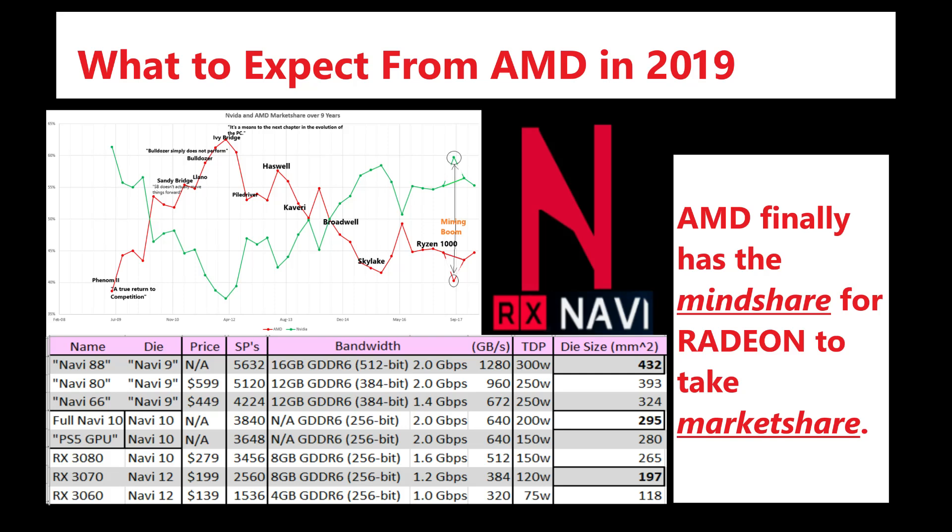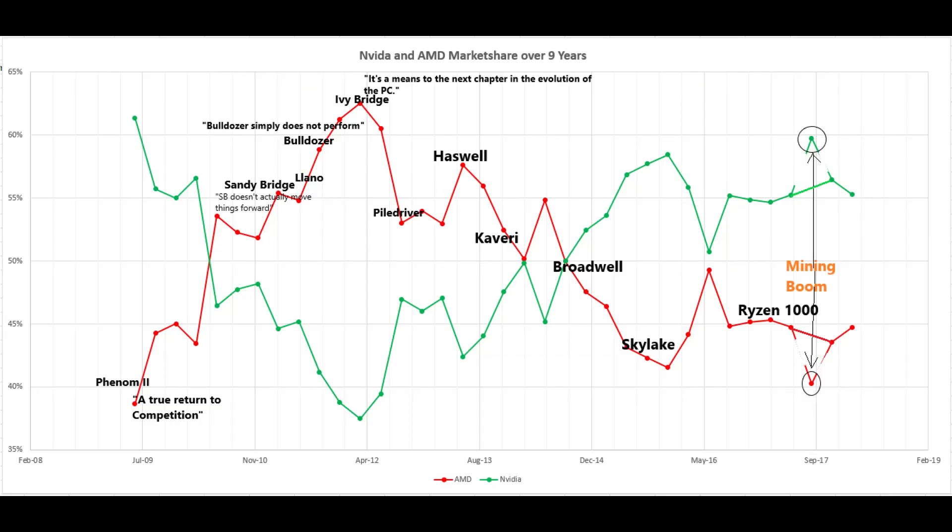Every time Radeon has done well, it's because of their CPU releases — people build a system around a CPU, and Radeon takes market share as a result. But in the past 15 years, there has never been a time as great as this for AMD to market their products together. Really think about it — how far back can you go? Ryzen 1000, where their marketing was basically 'it's a better deal for the same performance in games as Intel.'